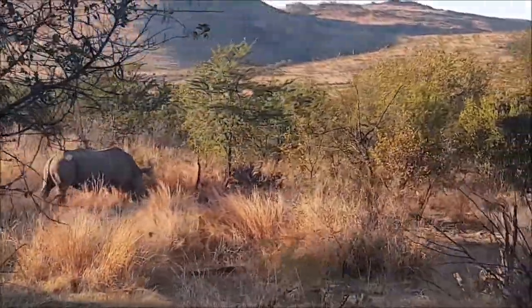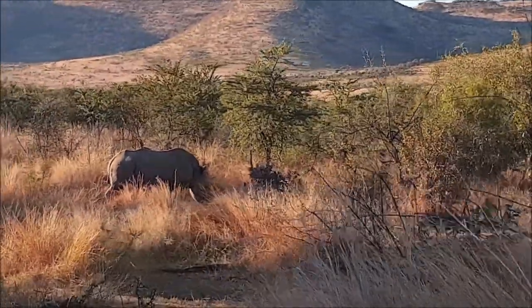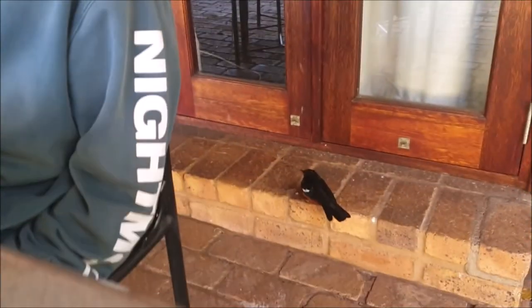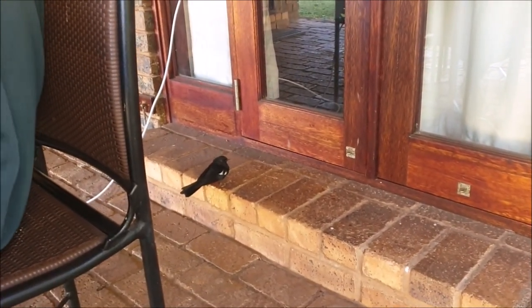Look at that — it's a mama rhino and her baby! The baby is hard to see but we've seen so many rhinos here. We're now sitting outside doing some work while housekeeping is in, and we have a little visitor — some kind of bird. I think it's the same white-winged one we saw at the hide yesterday.